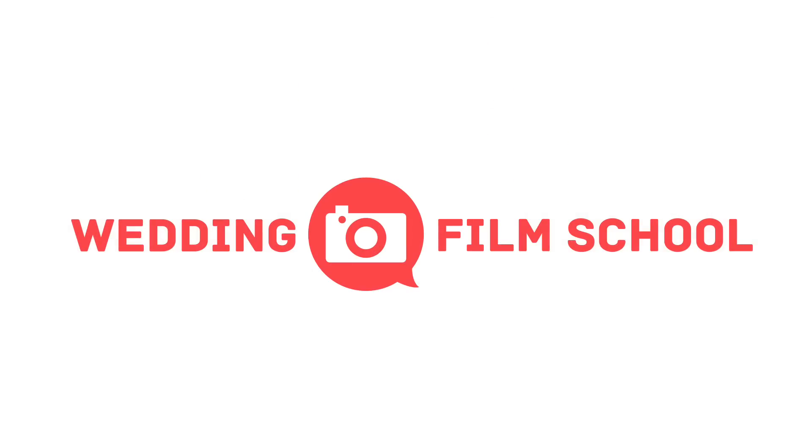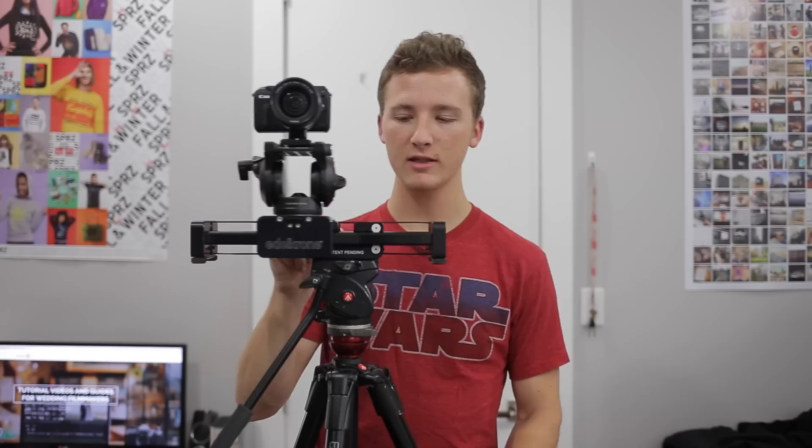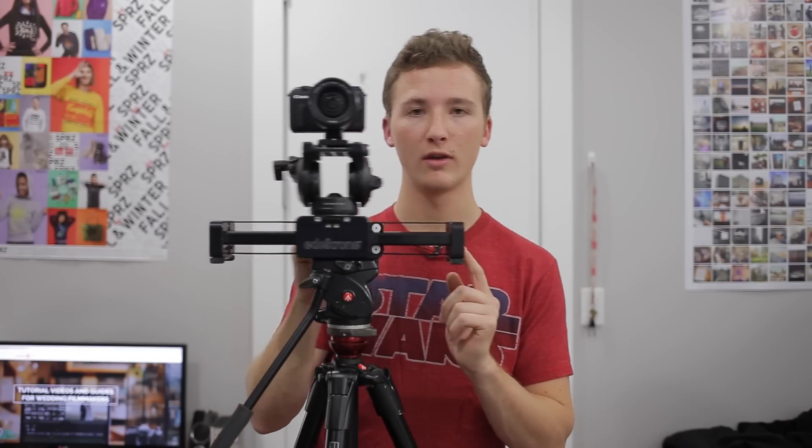Craig Adams here from WeddingFilmSchool.com and today I'm going to go over my thoughts on using sliders during weddings. I've been using them for about two years and I've upgraded from my Canova 2-foot slider to this 1.3-foot slider made by Edelkrone. This is the kind that extends and moves as you slide it, and I'm very happy with it.